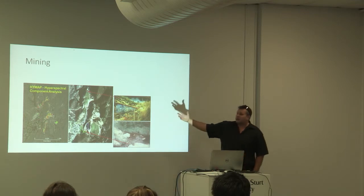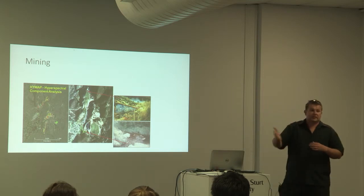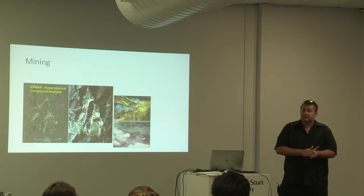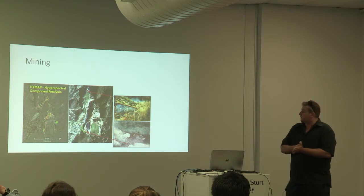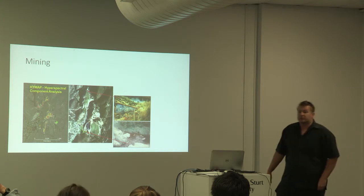You can come at this from both angles — working for a mining company looking for potential exploration and mineralisation so you can exploit copper, iron, or whatever materials you want. Or you can come at it from the environmental side, looking at pollution and ways to control that pollution.